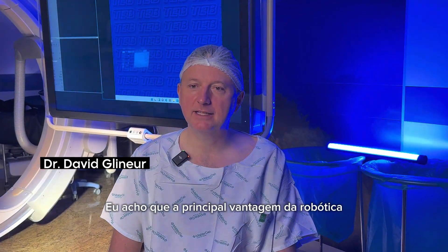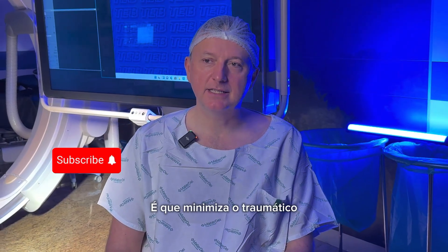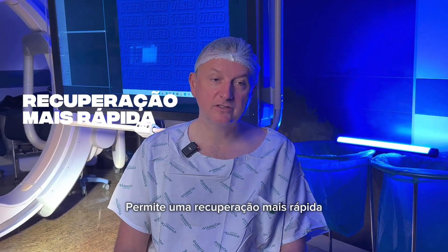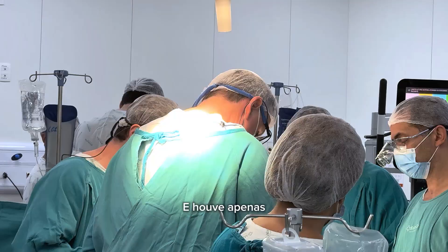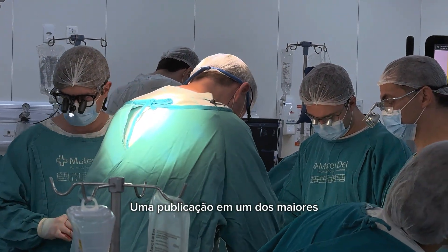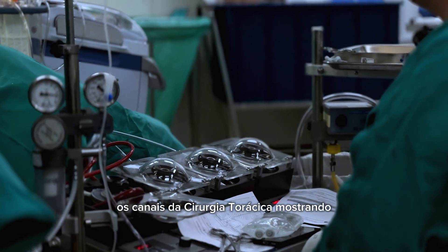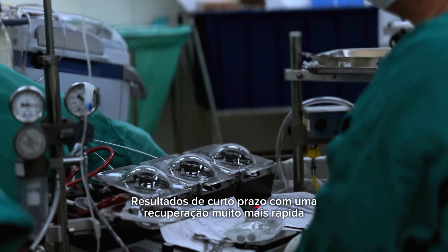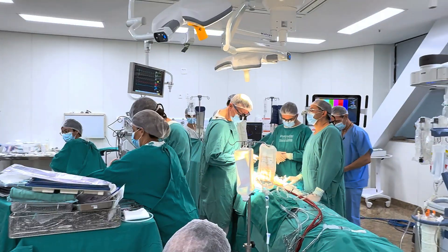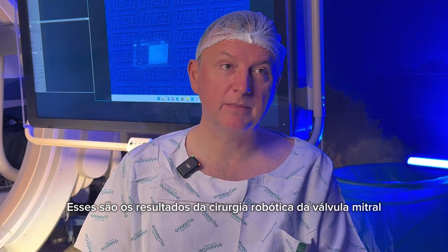Hello. I think that the major advantage of robotic mitral valve surgery is that it minimizes the traumatic surgical burden of the patient. It allows a faster recovery, and there was just this month — in fact exactly today — a publication in one of the biggest cardiac surgery journals, the Annals of Thoracic Surgery, showing equivalent short-term results with a much faster recovery with robotic surgery, specifically with mitral. Shorter hospital stay and faster recovery — that's the result of robotic mitral valve surgery.